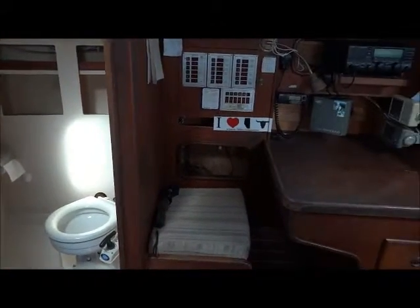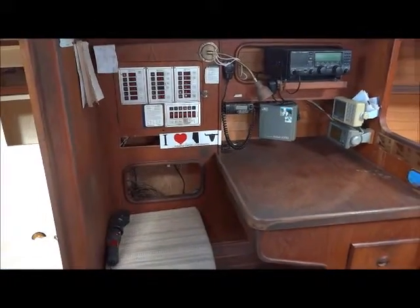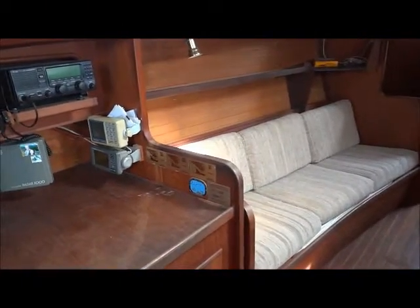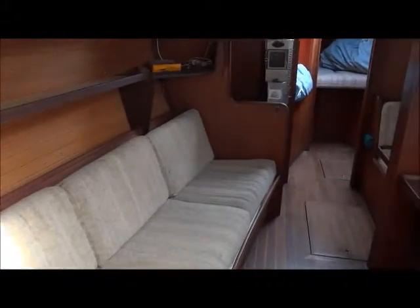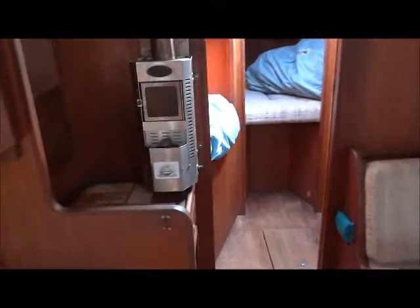Further forward on the port side we have a settee berth, and moving all the way forward we have sail storage on both sides, and then a V berth all the way forward.